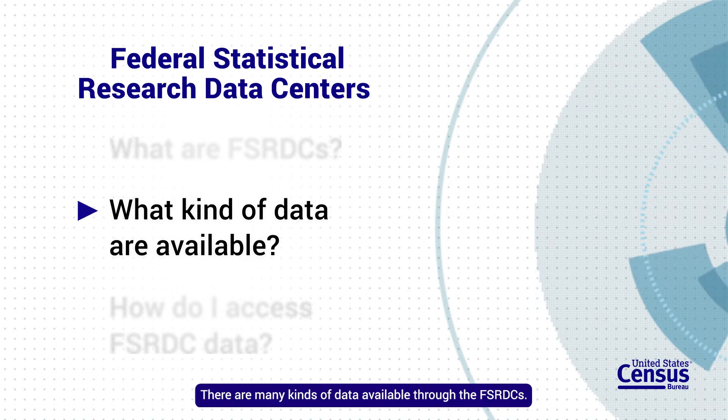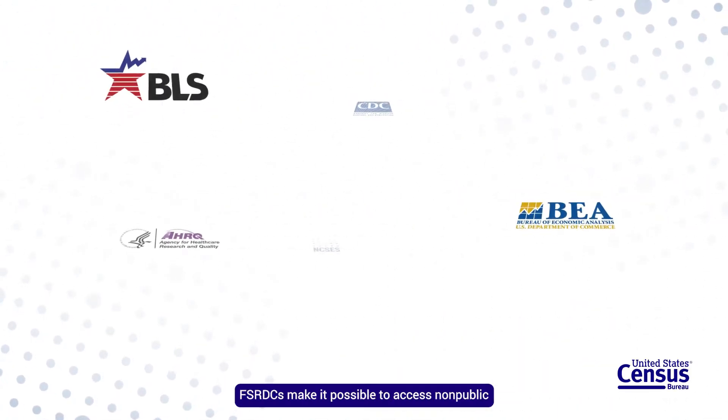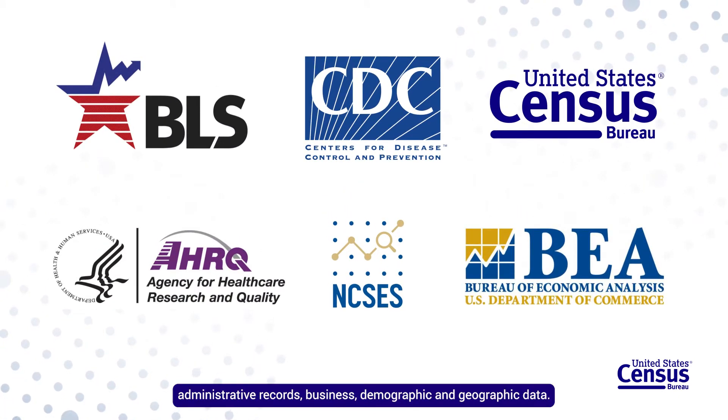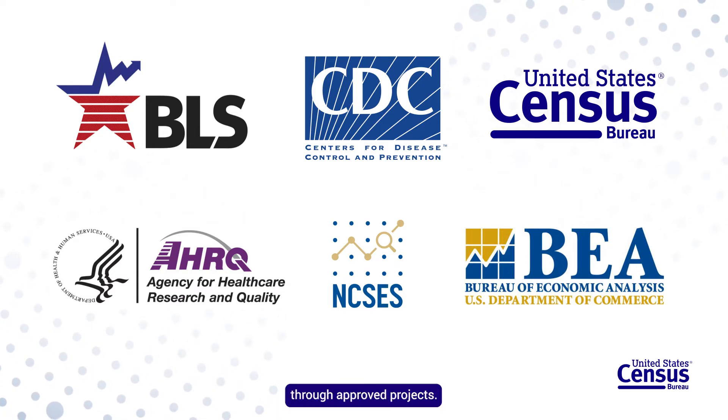There are many kinds of data available through the FSRDCs. FSRDCs make it possible to access non-public administrative records, business, demographic, and geographic data. Partnering government agencies make their microdata accessible through approved projects.